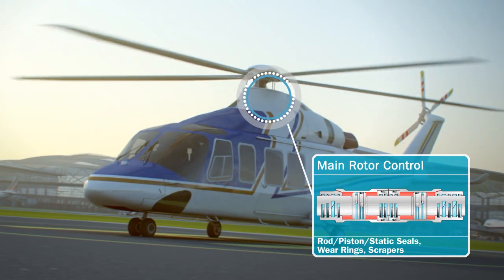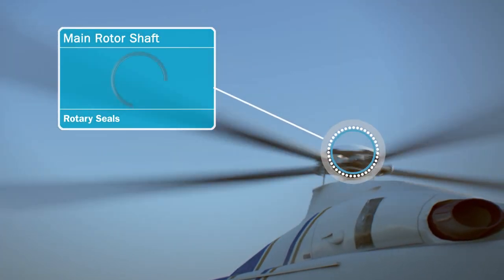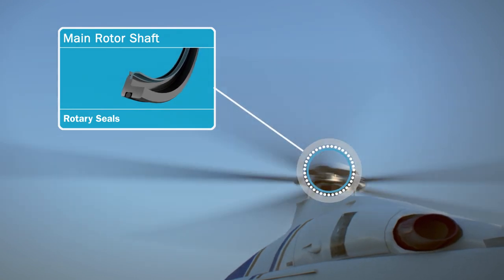Another demanding application is the rotor mechanism of a helicopter. Rotary seals in the main rotor shaft exclude water and dust from the main bearings effectively.